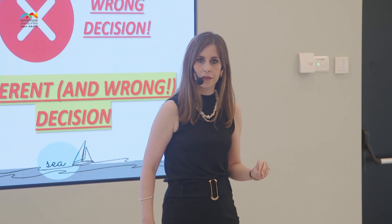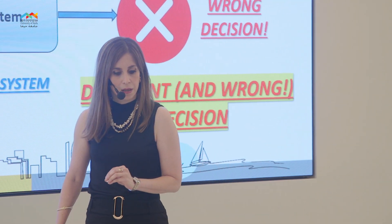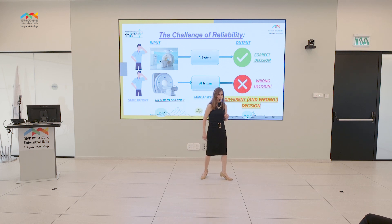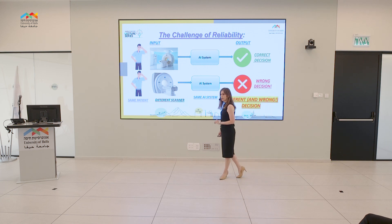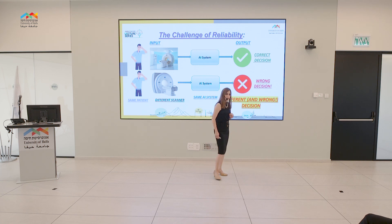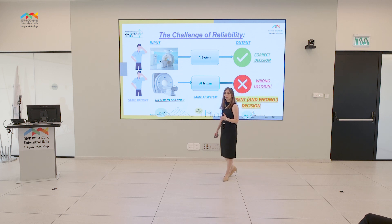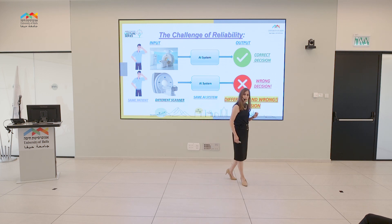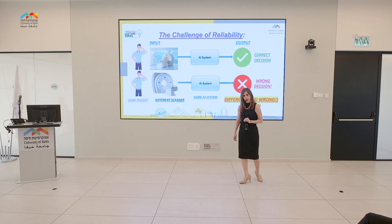If you go today to Rambam Healthcare Center, you will discover that the few AI machines located there, which are supposed to assist radiologists, are nearly always shut down. The major reason for that is their lack of reliability under different clinical settings or for different scanners.